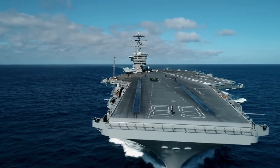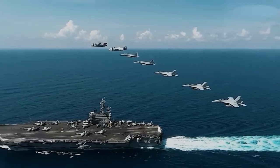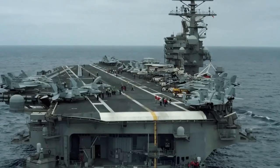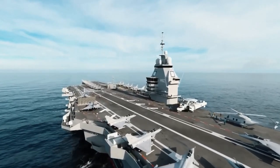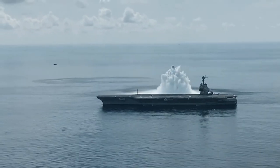Meet the Nimitz class — the U.S. Navy's aircraft carrier worth $8.5 billion, a floating fortress and a technological marvel. These giant vessels are game changers, deterring potential threats and ensuring the unrestricted use of the seas.